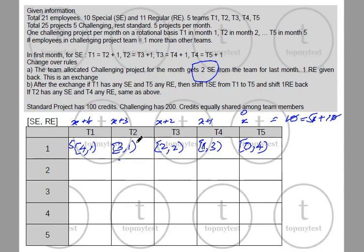T2 is going to get the challenging project, so it receives 2 special engineers from the previous team. T2's special count goes from 3 to 5, and in return gives back 1 regular engineer, so from 1 regular it becomes 0. The team becomes 5 special, 0 regular again. T1 loses 2 special employees (going from 4 to 2) and gains 1 regular back (1 to 2).